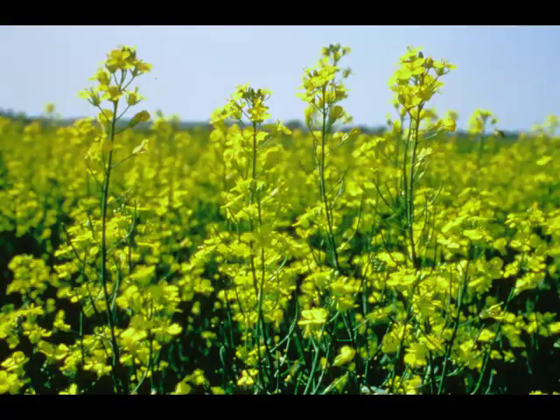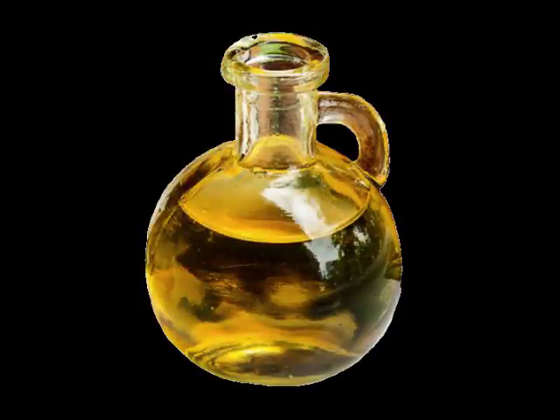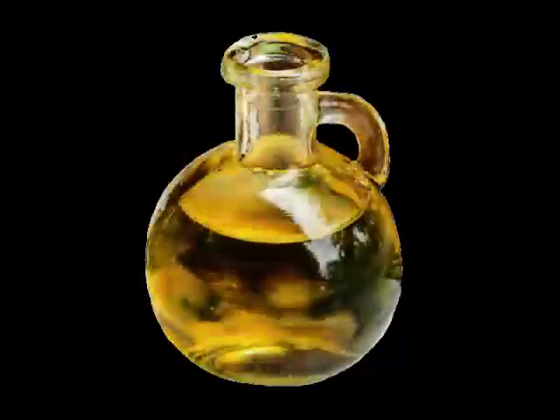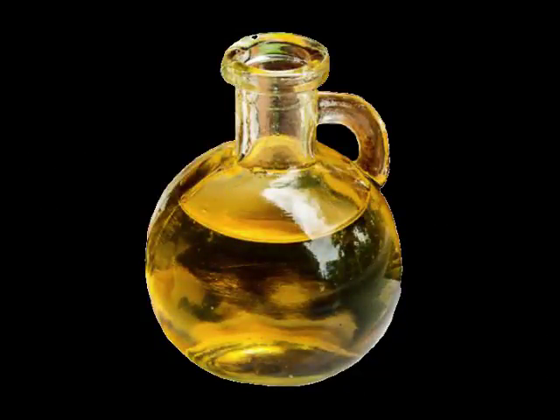Canola oil is light yellow and has a neutral taste. Canola seeds are pressed either by the traditional cold pressing method or, on a large scale, by the hexane extraction method. Canola oil is also very high in healthier unsaturated fats.